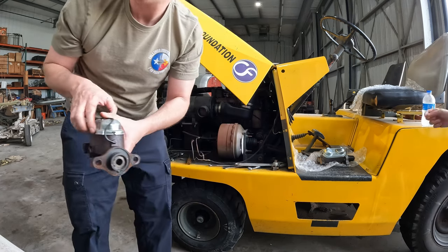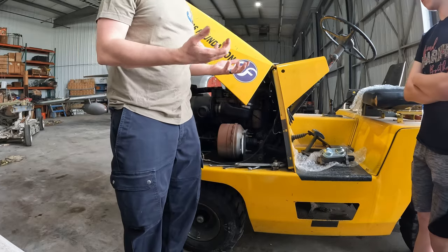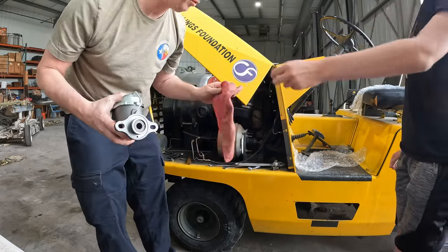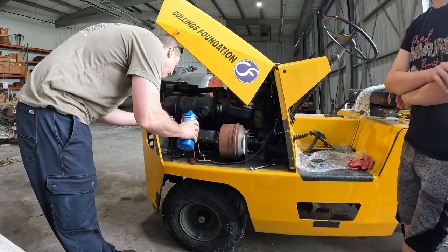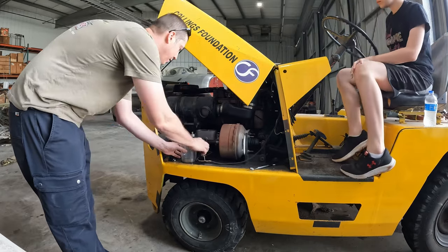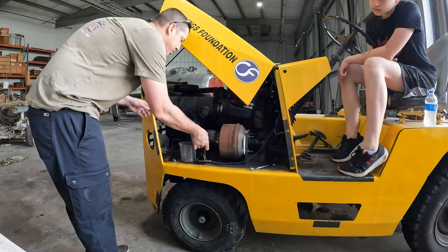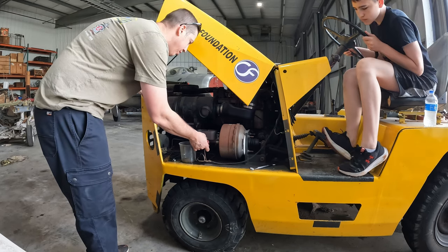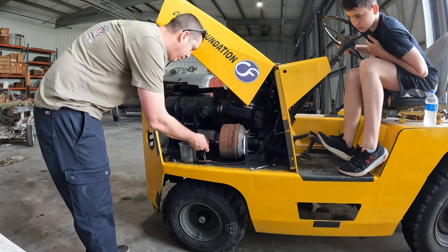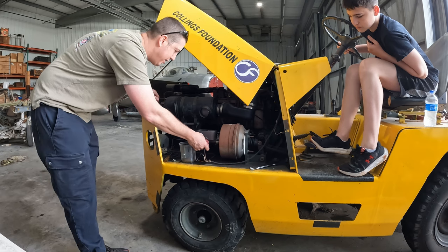We've got one bad brake master cylinder out. We'll take the boot off and there's brake fluid — alright, we've got some dripping out of there. Hop in the seat and gently, slowly push down the brake pedal. We're getting some air bubbles coming up. Alright, keep going... bring it back up.